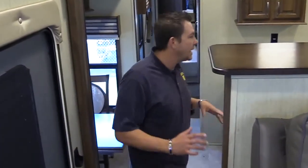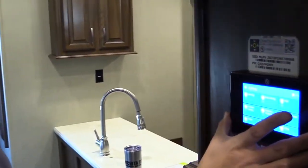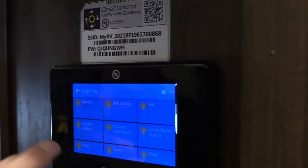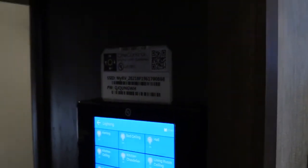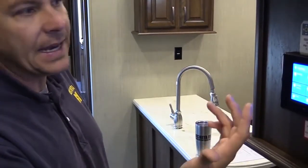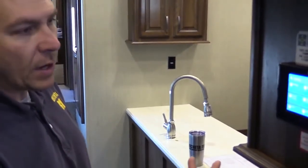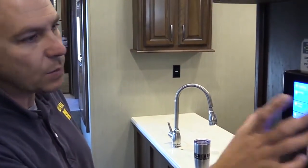As I'm walking into the kitchen area, there's one thing I'd like to point out. This is all done digitally on this remote — a lot of the options on this unit. You can see right there: awning, bed ceiling, hall — these are the light features. You can come in here and hit a button and the lights come on and off. You don't have to go around and hit a bunch of buttons. It also controls the leveling system — you can hit the button to bring the slides in and out. This is what they call the One Control. Very easy to use and standard on these units.